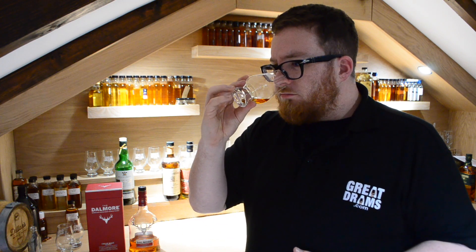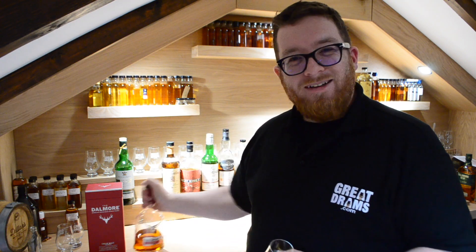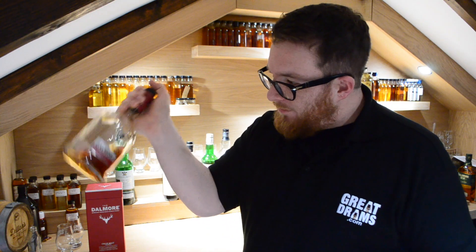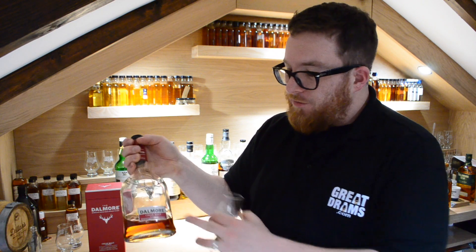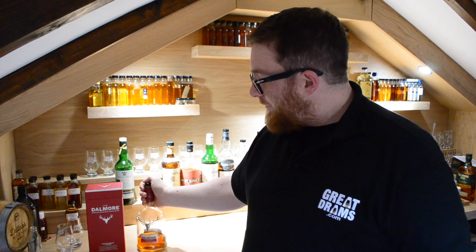Really nice whisky. I'm now gutted that there's only that much left of it. I always love the iconic stag on their bottles — beautifully well refined packaging and good bold colors. All in all, a fantastic whisky. Cheers to Mr. Patterson for 50 years in the industry, and for being an absolute legend.